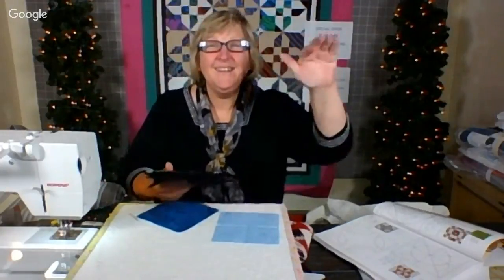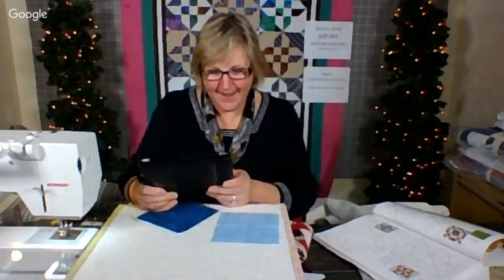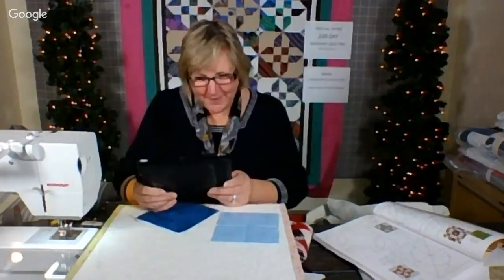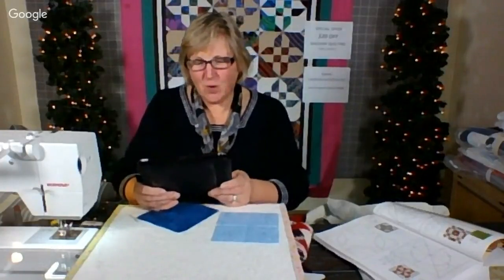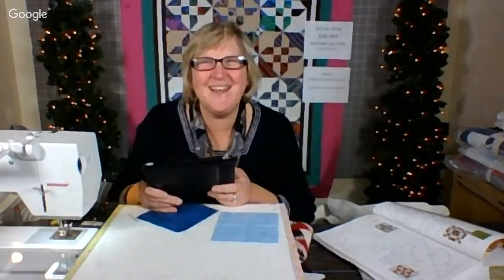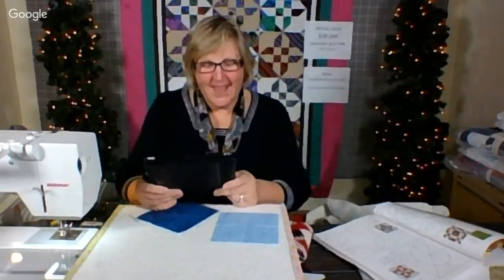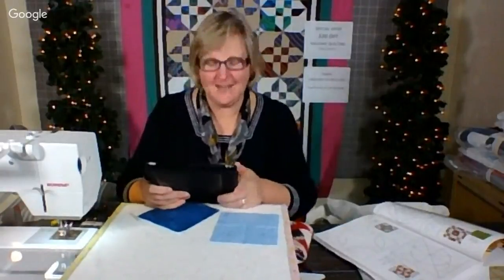Carol, my sister-in-law, says thank goodness it is Friday — TGIF. She's working on binding the quilt I quilted for her recently. I asked whether she's at the hand quilting stage or still sewing it on. Happy quilting, Carol!